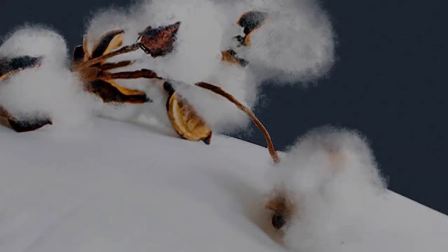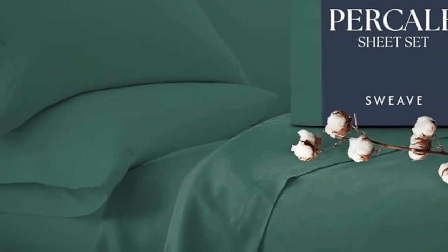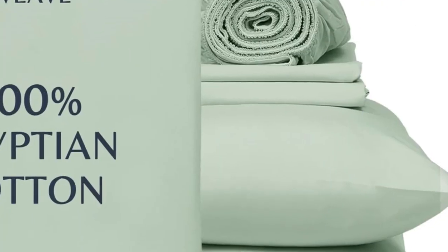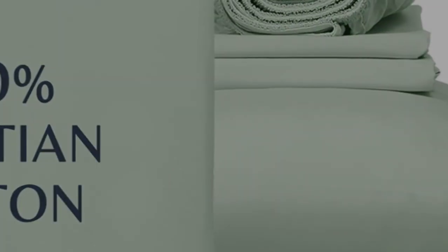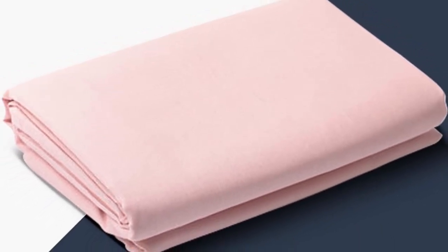One tester especially loved the traditional percale feel, saying, "I like these sheets better than the ones I usually use. They feel like the sheets used on my bed when I was a child — soft, comfortable." Our experts also appreciate that this set is certified Made in Green by Ecotex, meaning the set doesn't contain any harmful chemicals and is made in a safe, socially responsible, and environmentally friendly facility.